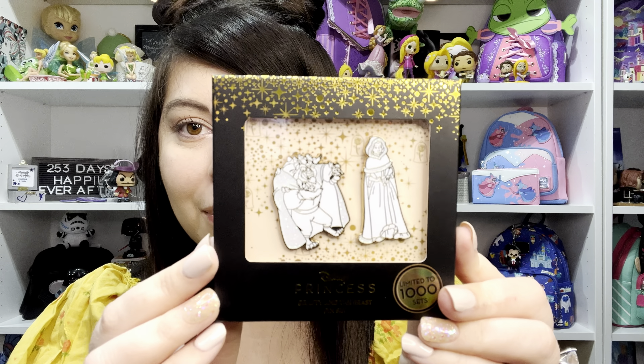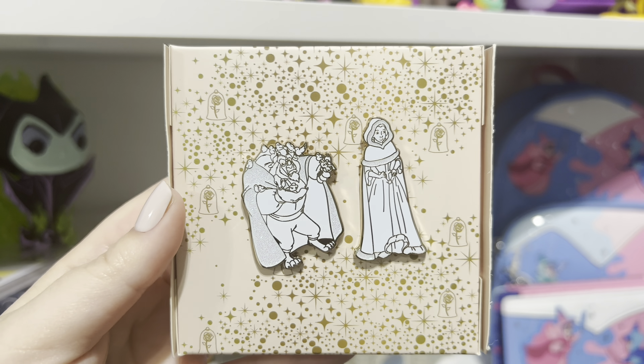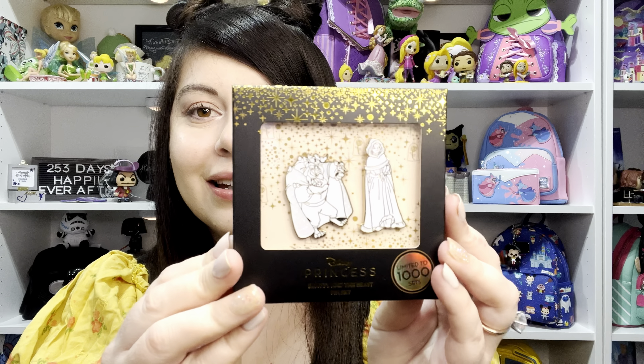Next, there's a little box — it's pins! It's a Disney Princess Beauty and the Beast pin set, limited to only a thousand sets. They are white, outlined in gold, and their coats have glitter on them. You have Belle in her red dress and Beast with the little birdies. I'll insert a picture of the colored version too — so stinking cute!